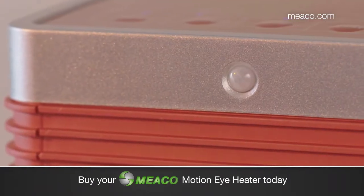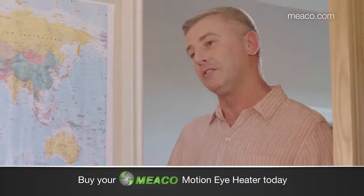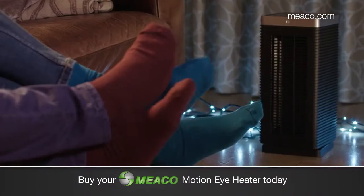This Miko heater's pretty bright too. It comes with MotionEye, a clever motion detection sensor. It turned the heater on when he re-entered the room, and it turns it off when he's left for his tea. Meaning mum and dad are happy because they're not heating an empty room.